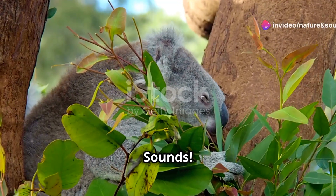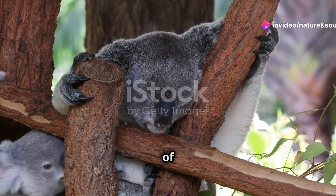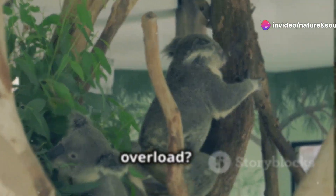Hey everyone, welcome to Nature and Sounds. Today we're diving into the adorable world of baby koalas. Ready for some cuteness overload?